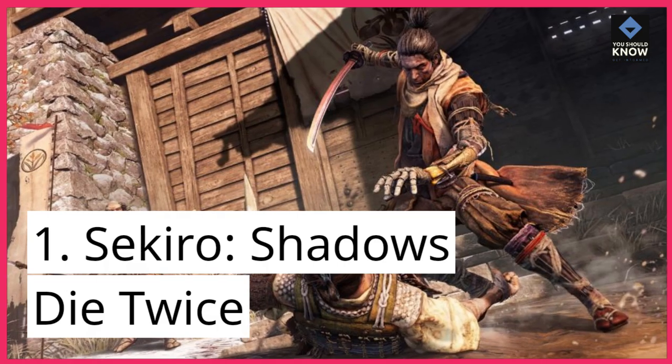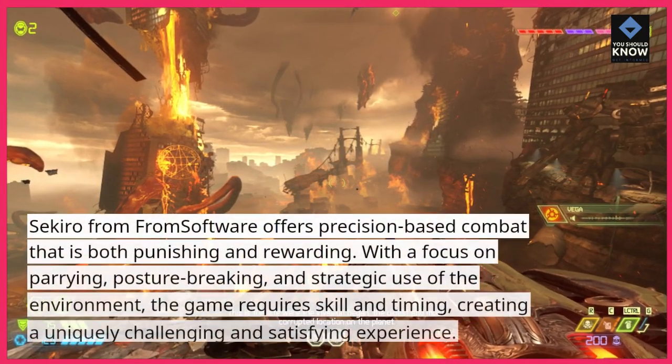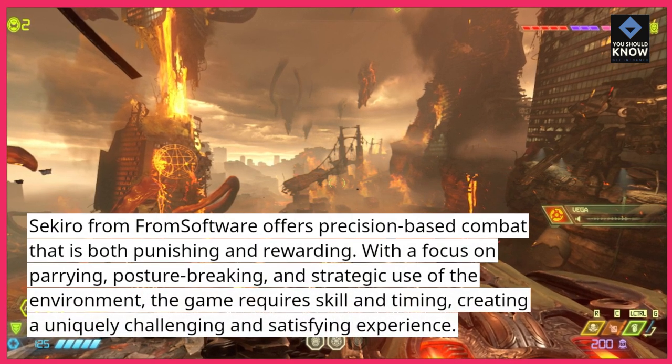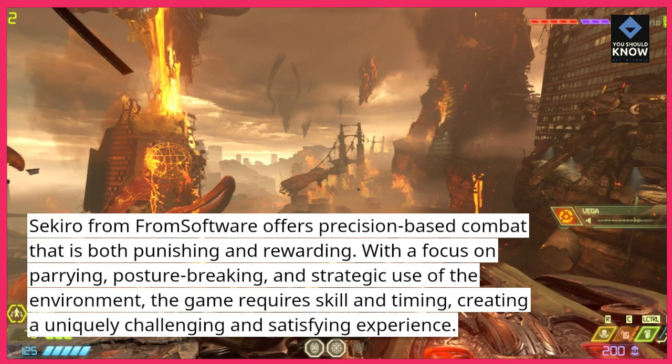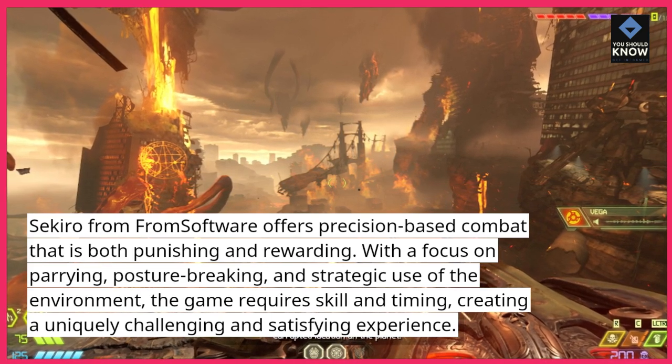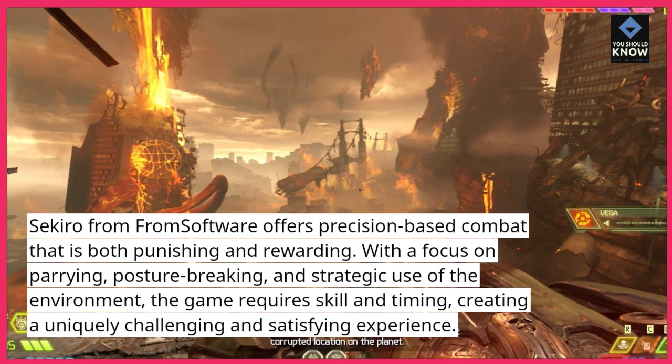1. Sekiro: Shadows Die Twice. Sekiro from From Software offers precision-based combat that is both punishing and rewarding. With a focus on parrying, posture-breaking, and strategic use of the environment, the game requires skill and timing, creating a uniquely challenging and satisfying experience.